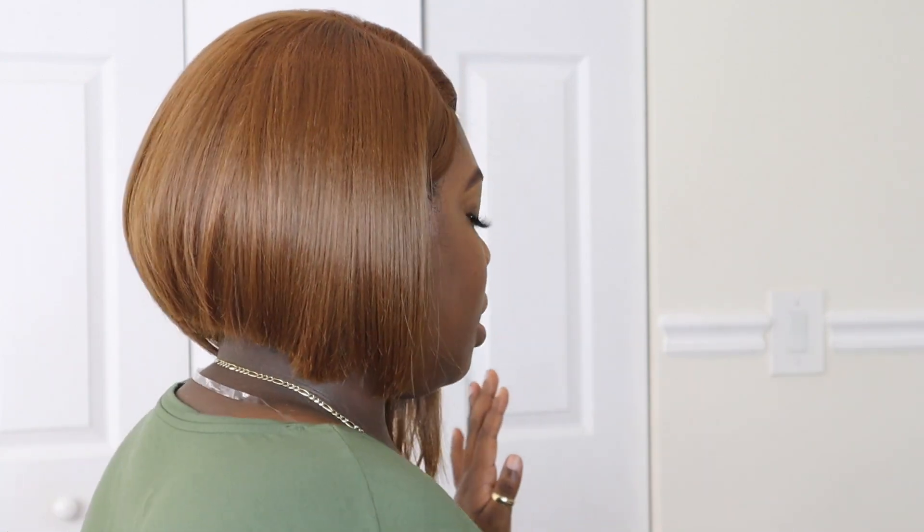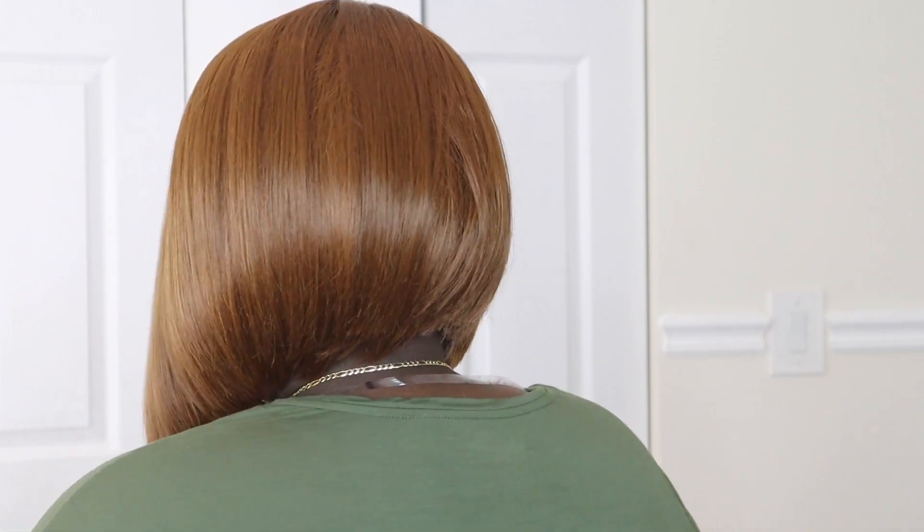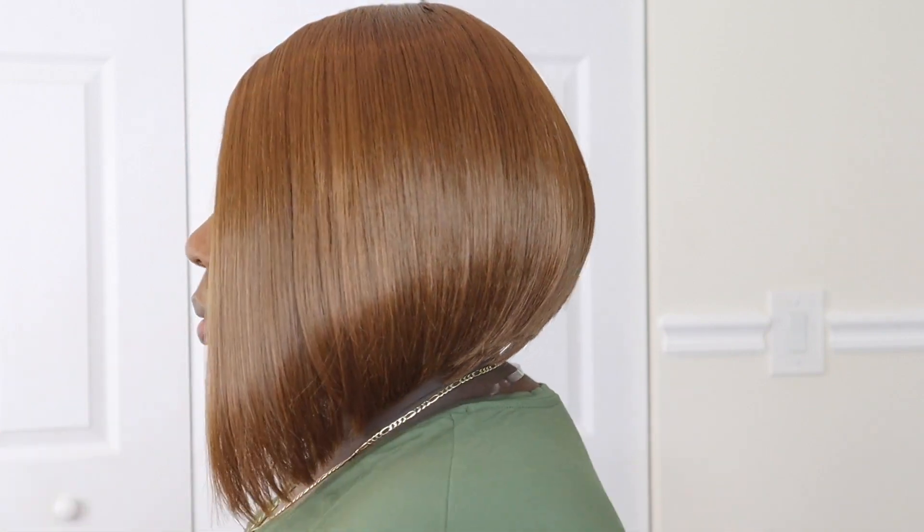Okay, so this is definitely a vibe. It is different than anything I've ever worn. Let me give you a tour. The color is definitely different, but we're going to give it a try.